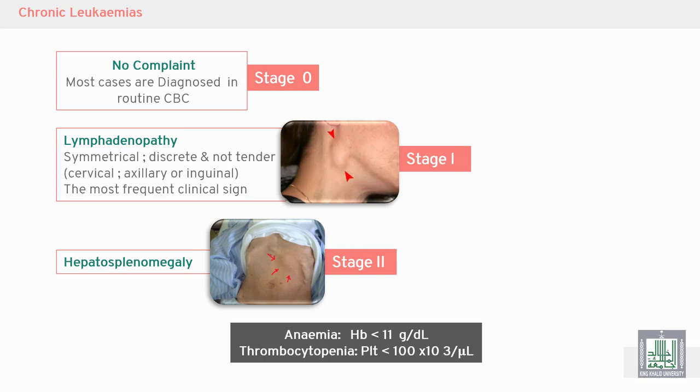Classification of chronic lymphocytic leukemia by stage: Stage zero has no complaints — the patient is asymptomatic. Most cases are diagnosed incidentally on routine CBC or medical checkup. Stage one is characterized by lymphadenopathy — large lymph nodes, symmetrical, with diffuse distribution, non-tender, and not related to infection or inflammation. This is malignant lymphadenopathy.